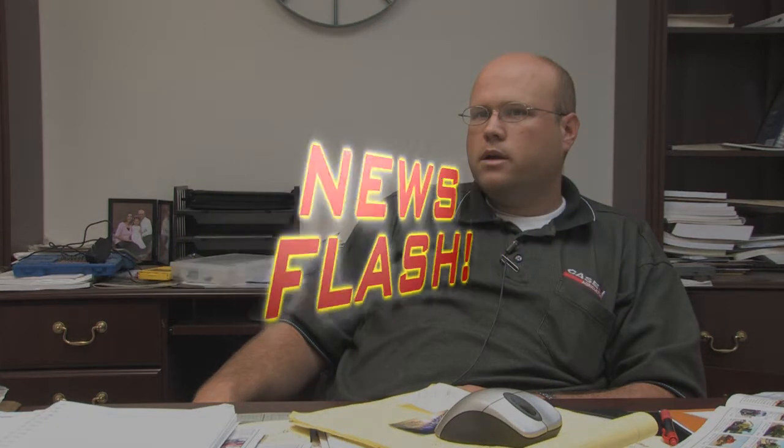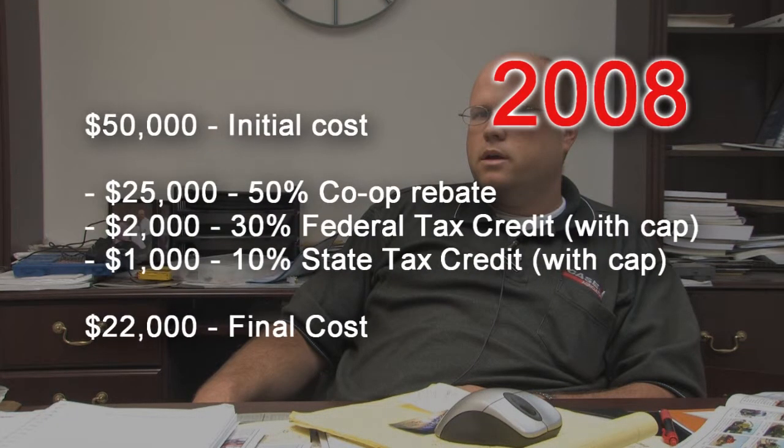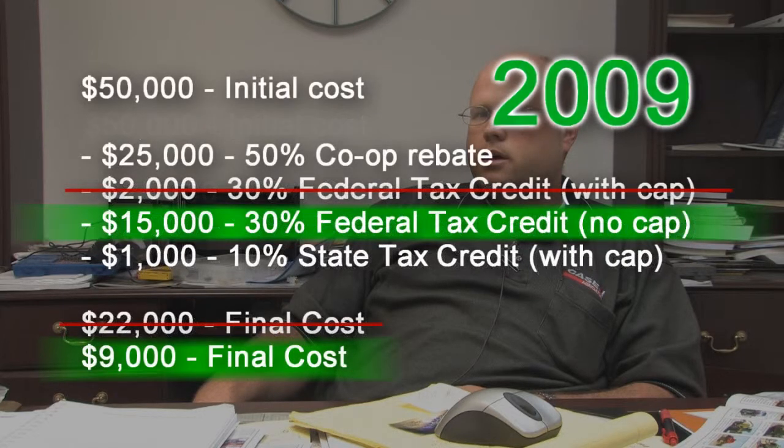We interrupt this program for a late-breaking news flash. As of January 1st, 2009, the two-thousand-dollar cap is removed from the 30 percent federal tax credit on residential systems. The numbers on screen reflect how much the same system would cost if purchased after this date. There is now an unlimited 30 percent federal tax credit for residential systems, saving homeowners thousands of additional dollars and drastically reducing the number of years it takes for a system to pay for itself.